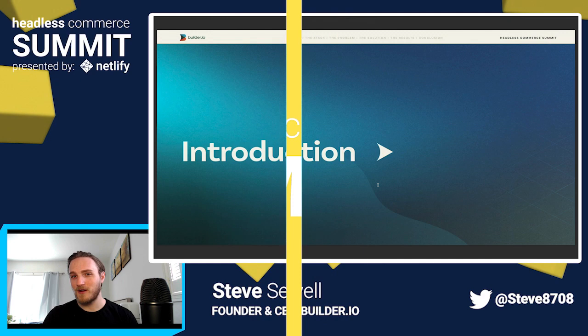Hi, my name is Steve Sewell, and today I'm going to talk to you about how Everlane delivers high-speed personalization at scale on their Jamstack site.